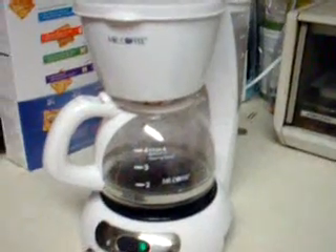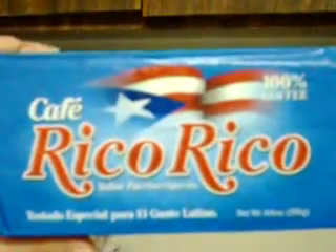First thing I do is I make my coffee. The coffee that I like to use is Cafe Rico Rico of Puerto Rico. It is an espresso coffee. It's stronger than regular American coffee, so you don't want to use that much. For five cups I use maybe a capsule and just a little bit more because it's really strong.